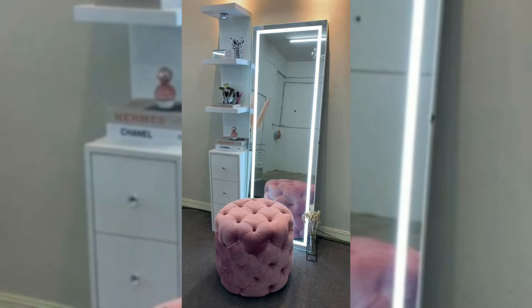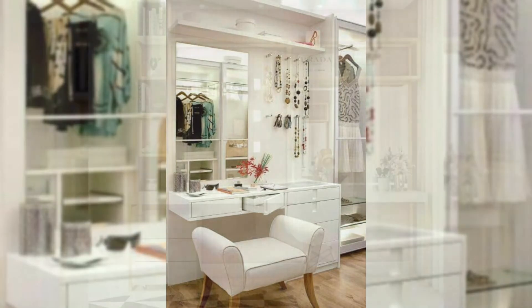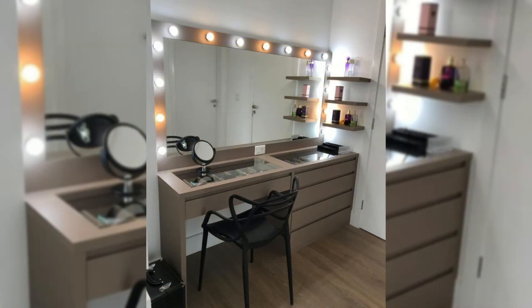Vanity table set with a three pane mirror. A more traditional style vanity that will help you look great from every angle. With a three pane mirror you can catch a glimpse of all your fabulousness left, right, and center. It includes four drawers and a bench.